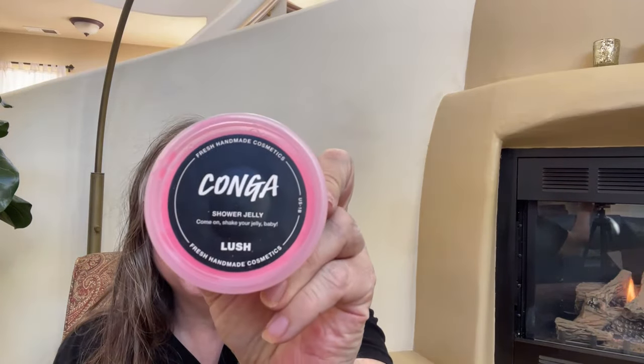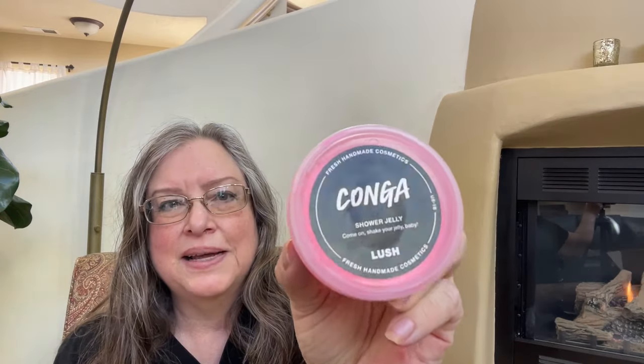Hey guys, today I got my Easter 2024 Lush order, and I'm going to unbox it and open up the box so we can see what the products are like. The first product is Conga Shower Jelly — like the dance, the conga.